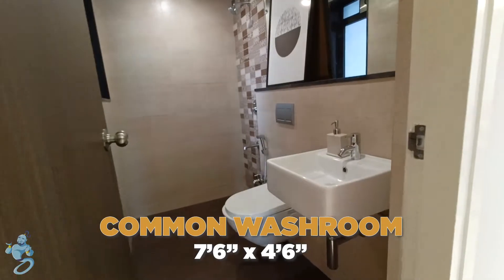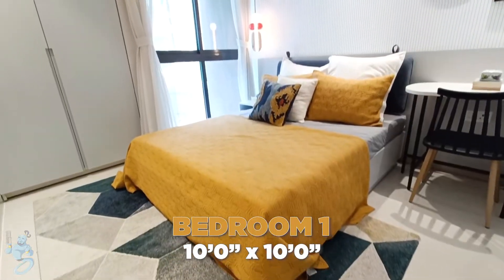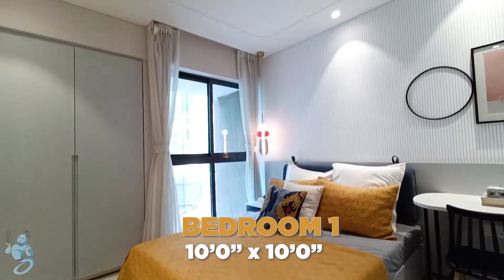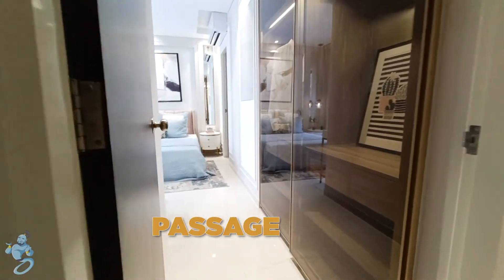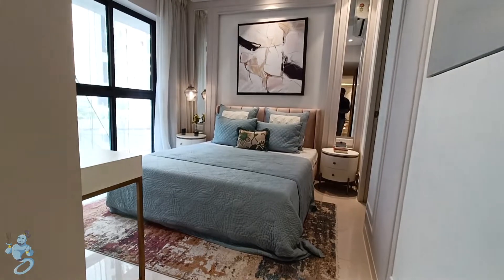Ahead in the passage on the right we have a common washroom, and here we have our first bedroom with a single cupboard space built between the walls. Then as we move out, we have our master bedroom at the end of the passage with wardrobe space right at the beginning of the room.